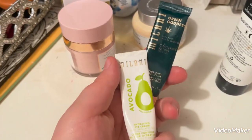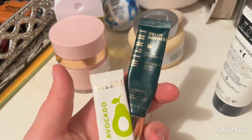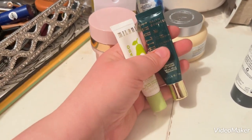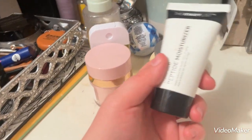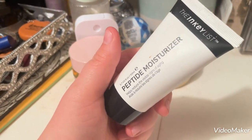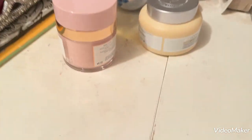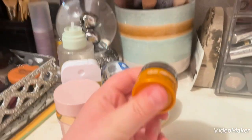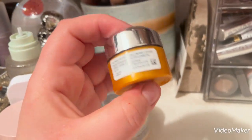The only two eye creams I have are both from Milani, and they are both about done. I also have the Peptide Moisturizer from the Inkey List. I really do enjoy moisturizers — I had, at one point, very dry skin, and that's what I would grab from the Gratis Bin when I worked at Ulta.